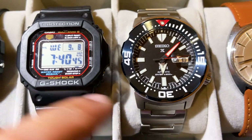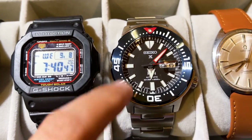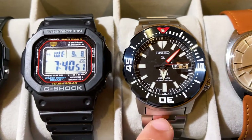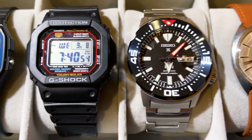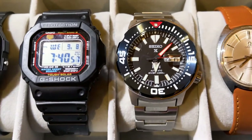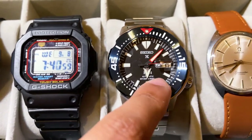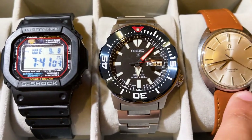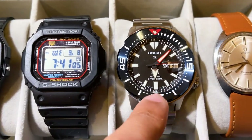Some people might not like the Cyclops, and some might not be happy with the mineral crystal. But overall, for the price I paid — about $320 on Amazon after applying some points I had — I think this is a fantastic watch. It's definitely been getting a lot of wrist time for me recently, more so than even my Omega or G-Shock.